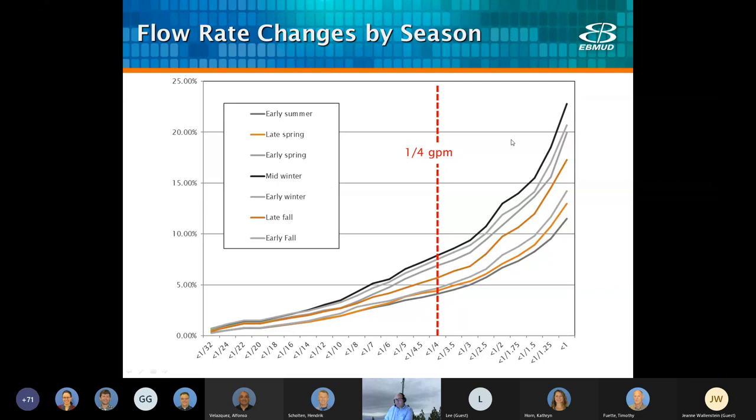Flow rates change by season. This is a study from the unmeasured flow project where we looked at customers' flow rates. As we expected, in the winter months there's lower flow. Looking at the chart showing the percentage of flow below a certain flow rate, quite a bit of the flow is actually below that quarter gallon per minute, which is our meter accuracy threshold. Obviously, it's a bigger problem in the winter than in the summer.